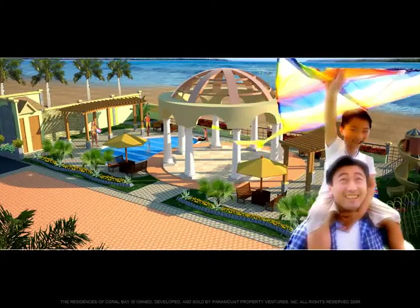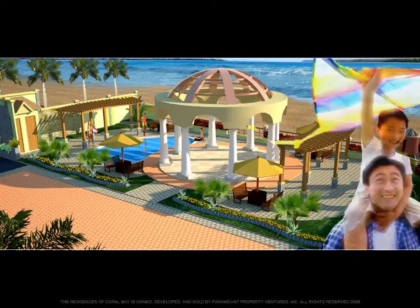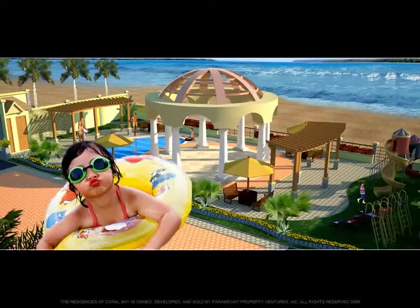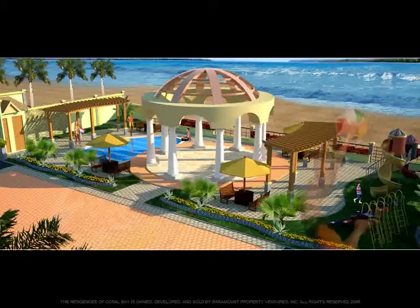Recreational and lifestyle amenities will include a multi-purpose cabana, resort wading pool, and a kids' tot lot playground.